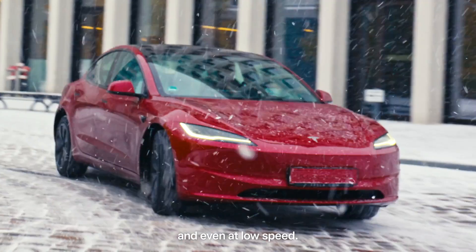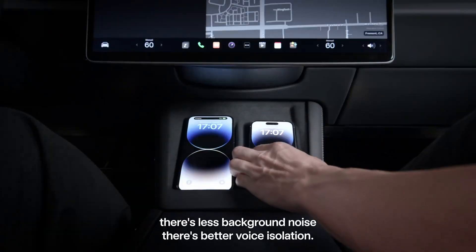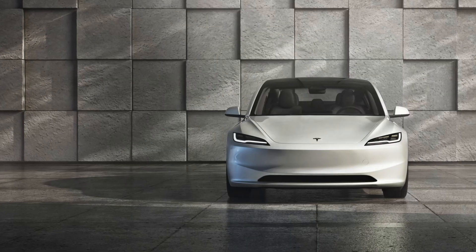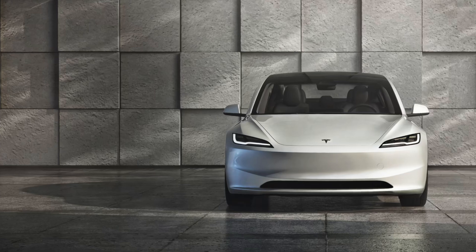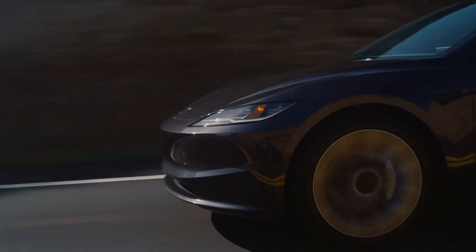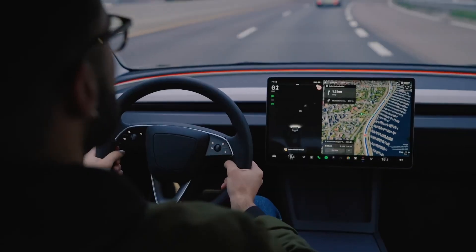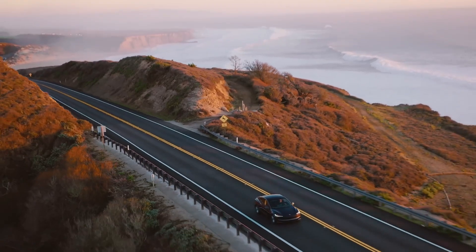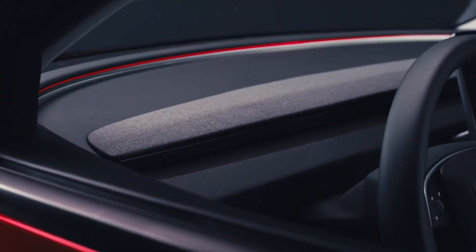In conclusion, the all-new Tesla Model 3 represents the pinnacle of automotive innovation, combining groundbreaking technology with uncompromising luxury and performance. From its sleek exterior to its meticulously crafted interior, every aspect of the Model 3 has been designed to elevate the driving experience to unprecedented heights. Experience the future of driving with the all-new Tesla Model 3 and discover a world where luxury, performance, and sustainability converge seamlessly.